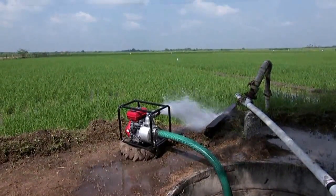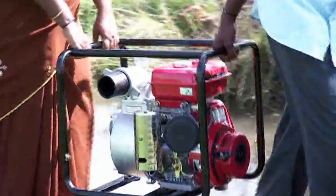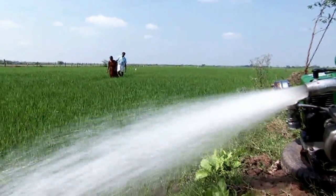Changing the rhythm of progress in the agricultural sector, Greaves Cotton was the first to introduce lightweight and portable pump sets in India for the convenience of a large number of small farmers in the country.